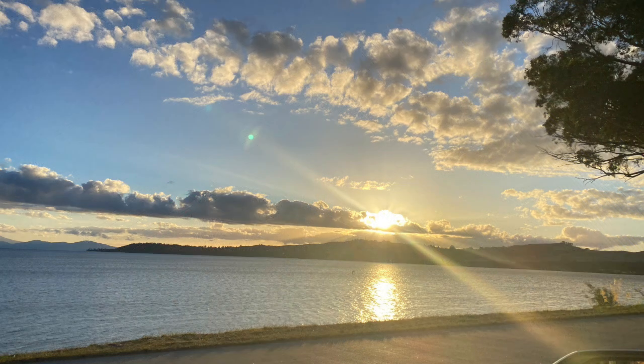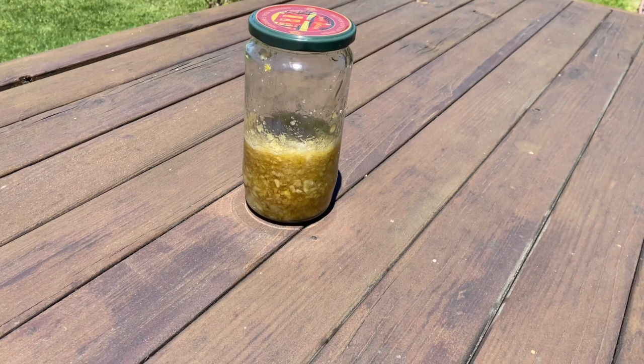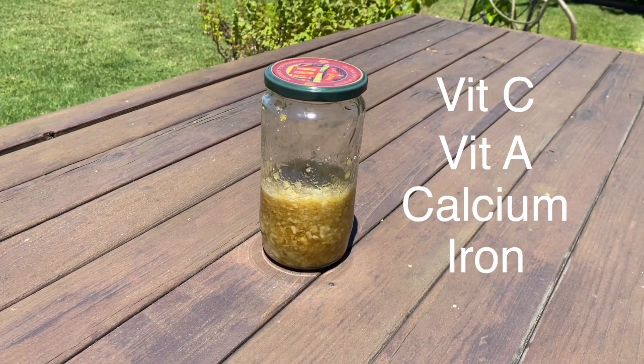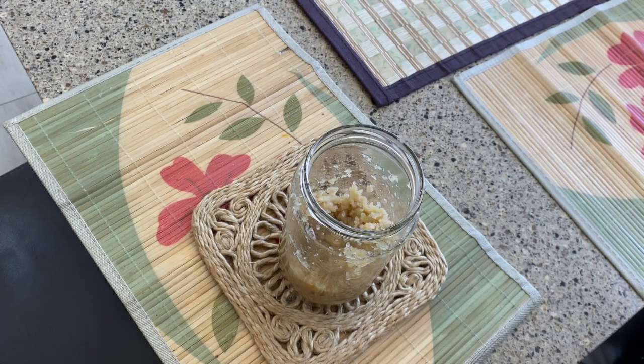Cooked like this by the sun, the nutritional value of the Amla remains intact — in fact, it increases to give you a formula rich in vitamin C, vitamin A, calcium and iron. It is a powerful blood purifier, anti-inflammatory and the secret to remaining youthful. Enjoy this with your family and give them the gift of vitality from the powerful health sciences of India.